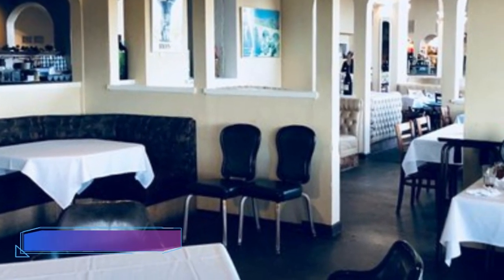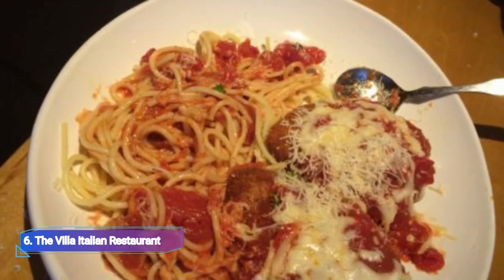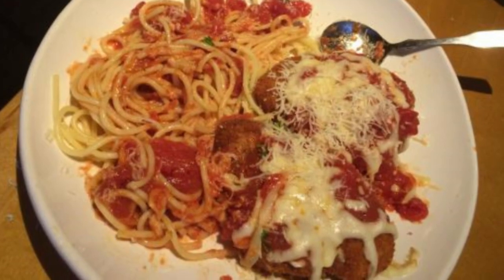6. The Villa Italian Restaurant. An intimate wood-fired pizzeria with breathtaking views of the Sonoma Mountains, the Villa Italian Restaurant's menu features traditional Italian fare including sole al agro and calamari steak.